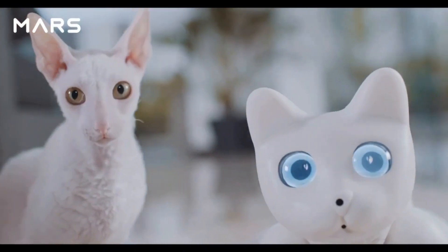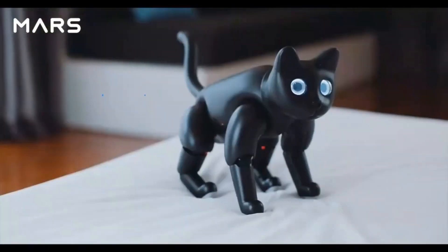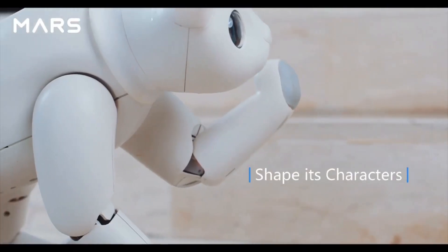It heals with purr sounds. Every Mars Cat is unique, from its eyes and body to personality. You can pet it and shape its characters in your own way.